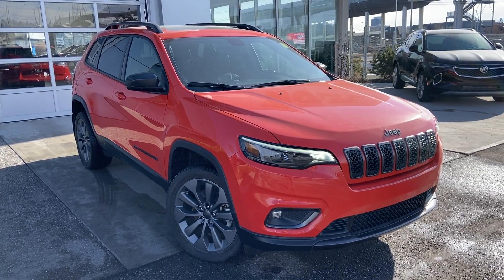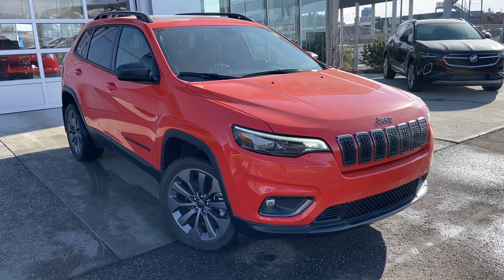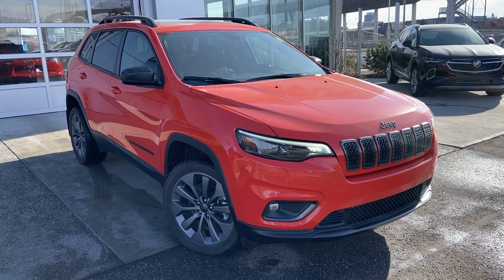Thank you for taking the time to watch this brief walk-around video on the 2021 Jeep Cherokee. Any questions or inquiries, please contact our sales team.